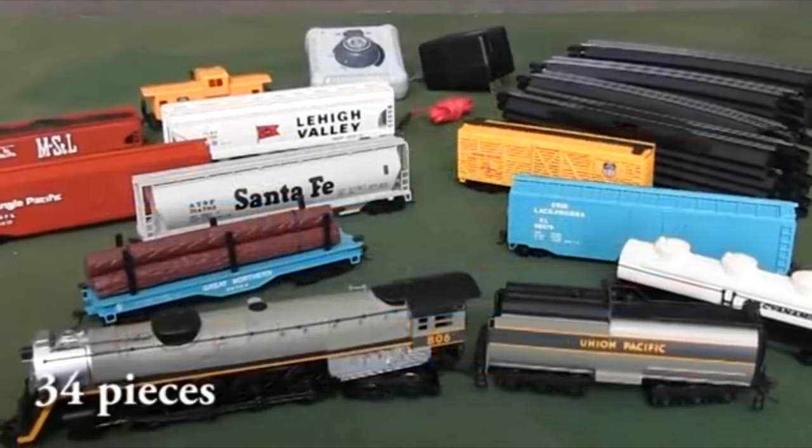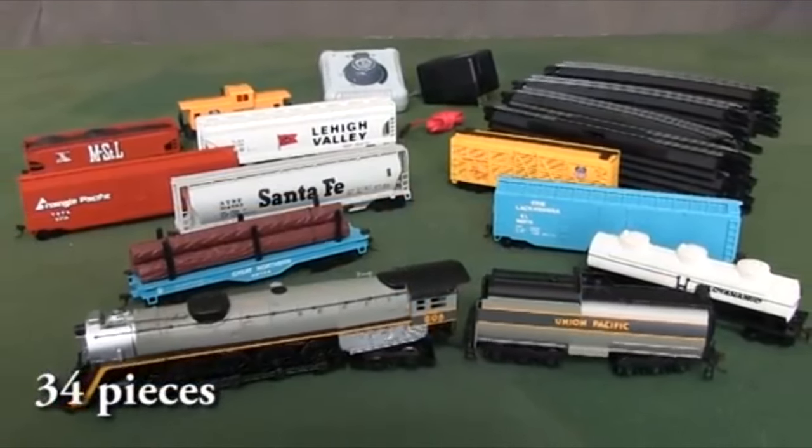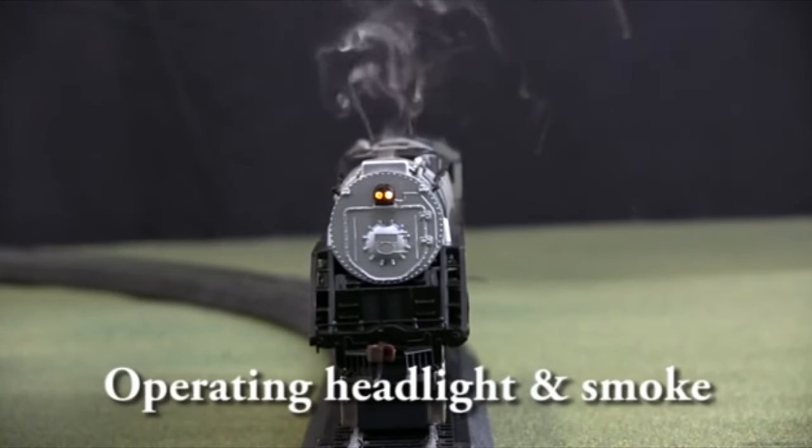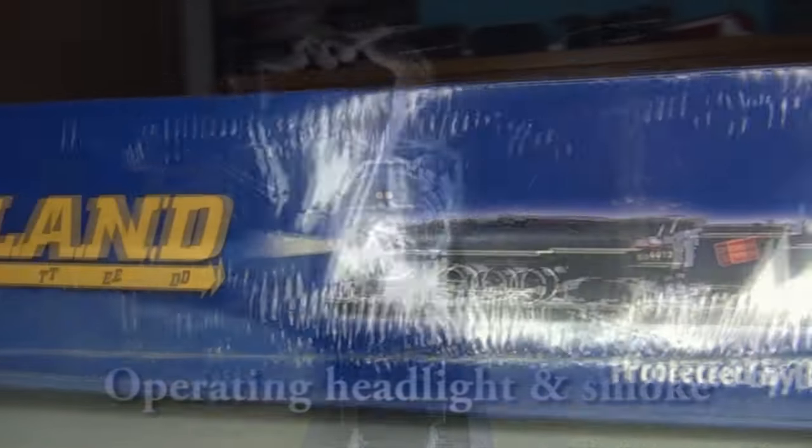Mornin' there, bud. How many of you know the Overland Limited set? I'm sure most of you have. We are not here to talk about that set. We're here to talk about this set.